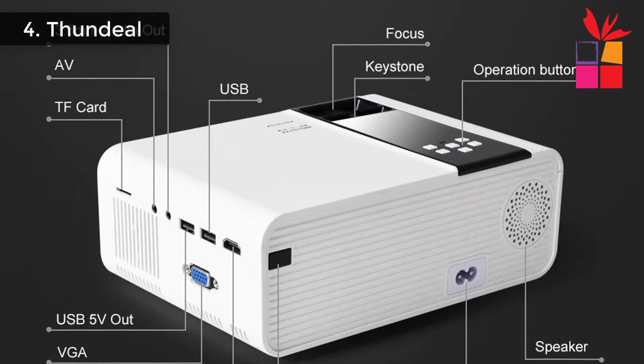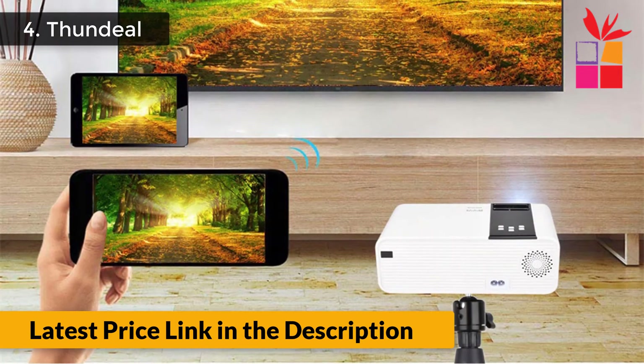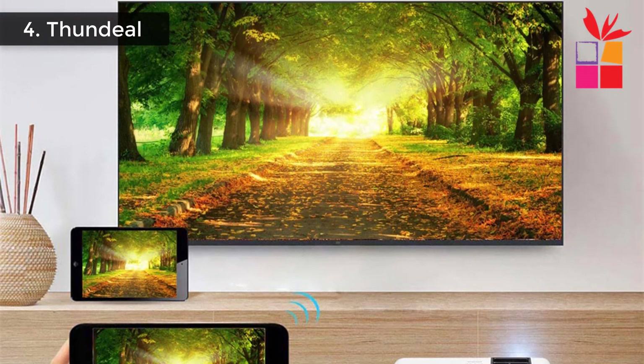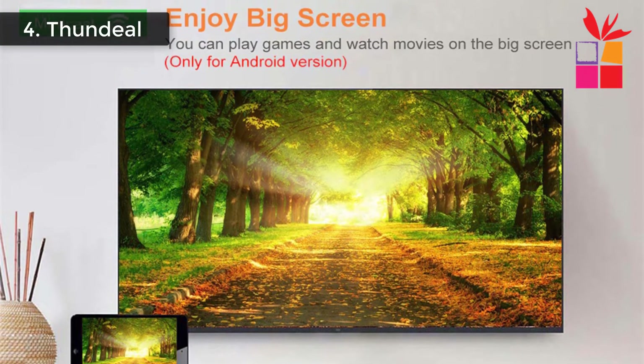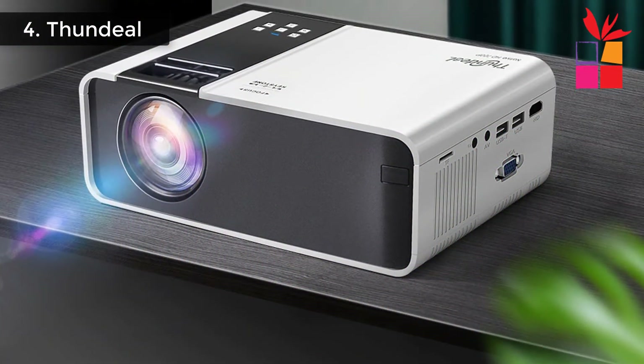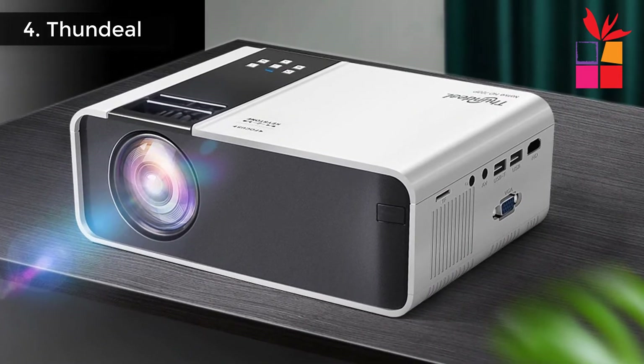Android version supports Miracast and AirPlay — wirelessly sync your phone to the big screen. You can play games, watch movies, and browse articles. The exclusive fan system is designed to prevent overheating with reduced noise, letting you fully enjoy your movies, TV series, and music.